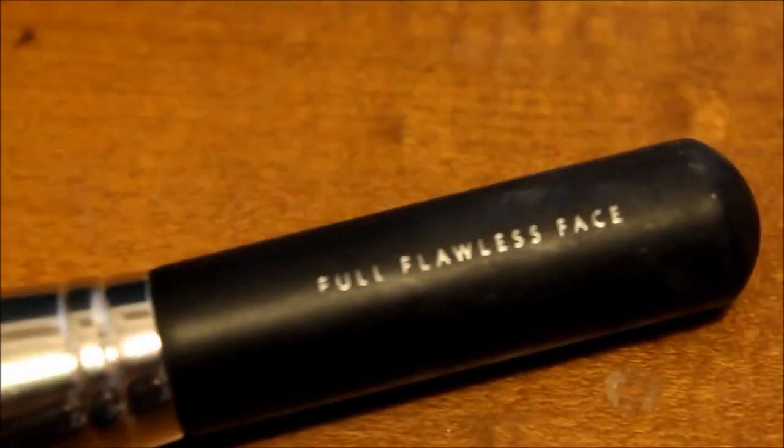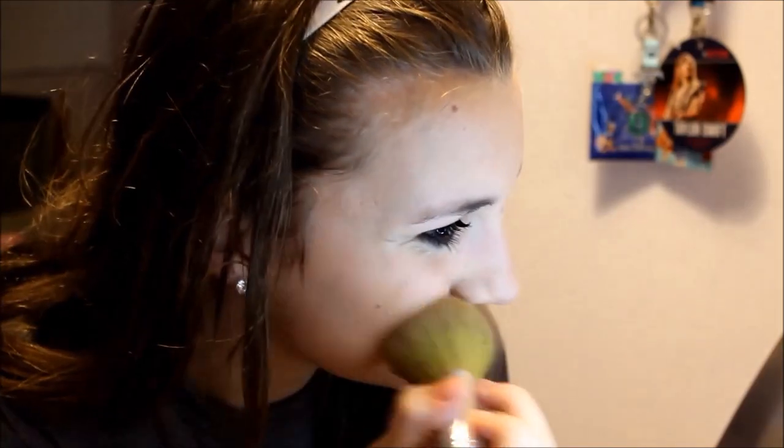Next I'm taking the Milani baked blush in Luminoso and using the Full Flawless Face brush from Bare Minerals, I'm going to apply that to my cheeks.